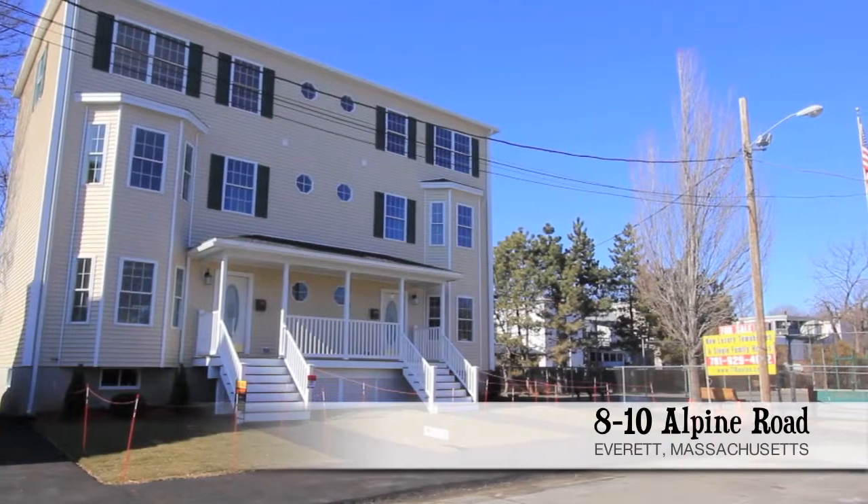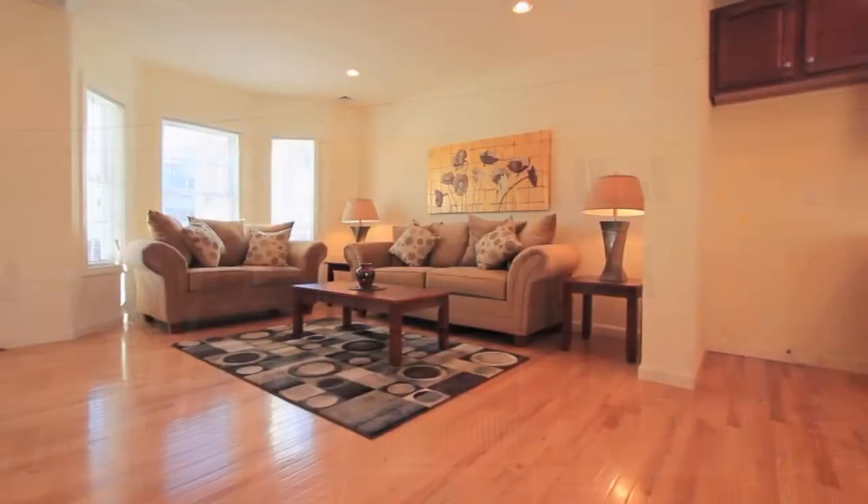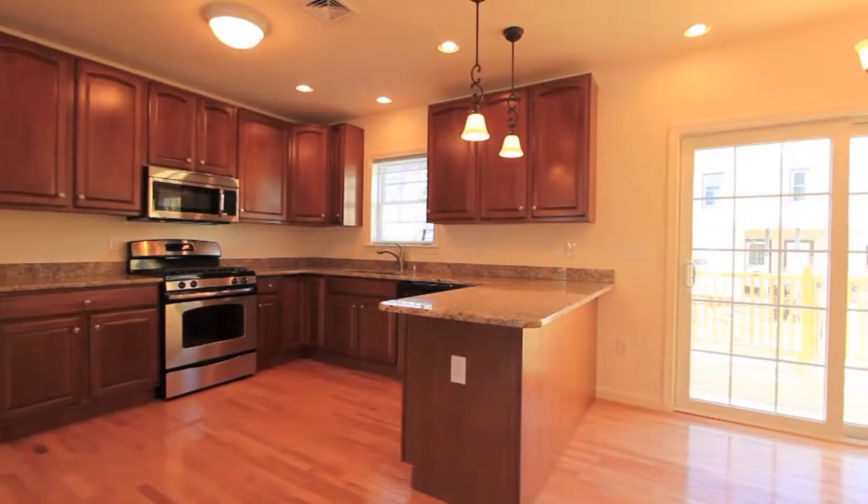Welcome to the Alpine Road townhomes, Everett's largest and newest luxury townhomes, offering three spacious finished living levels and high-end quality finishes at every turn.